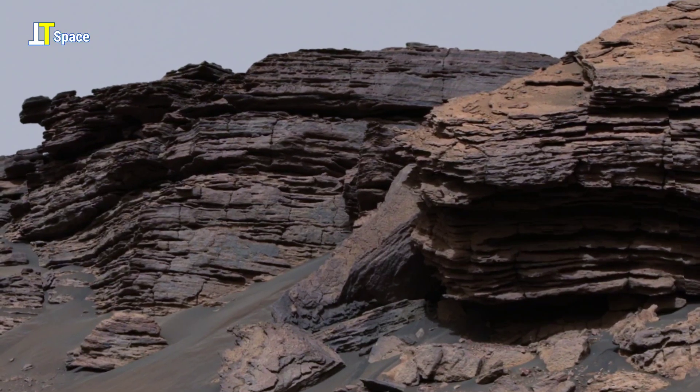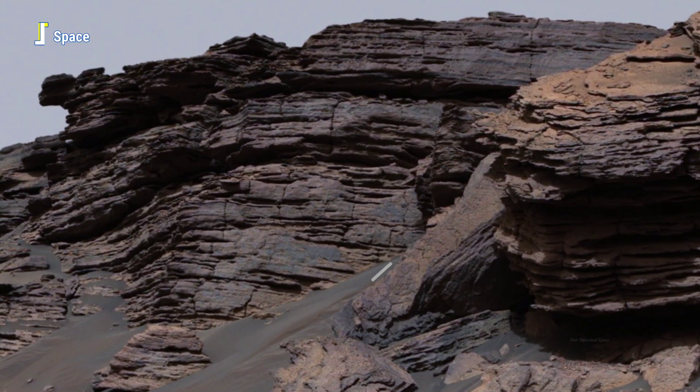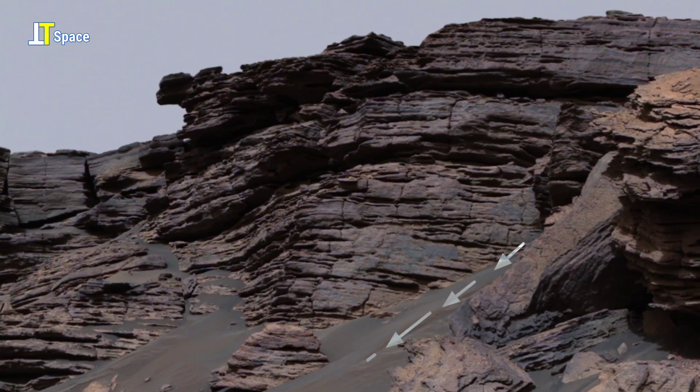Each thin layer of rock tells a silent story shaped by wind, dust, and perhaps flowing water long ago.